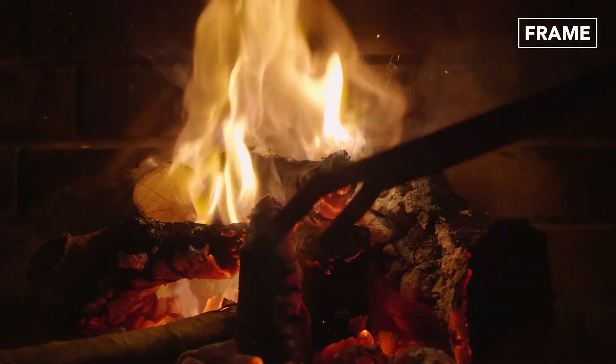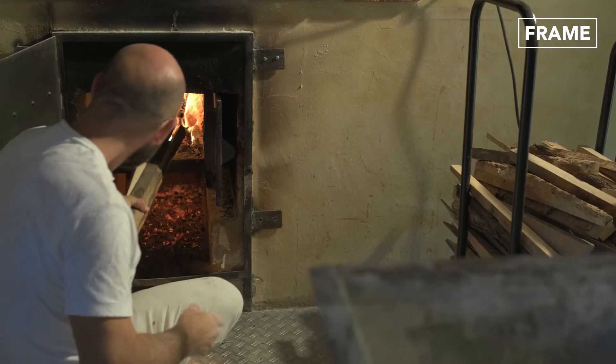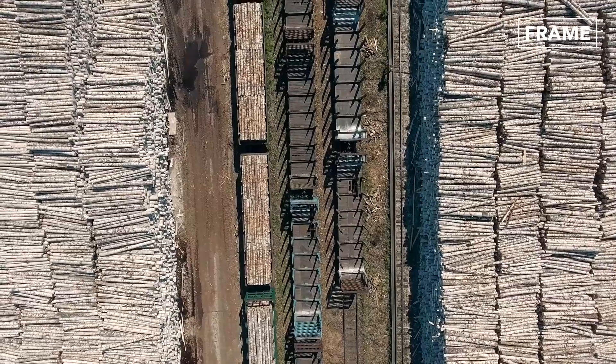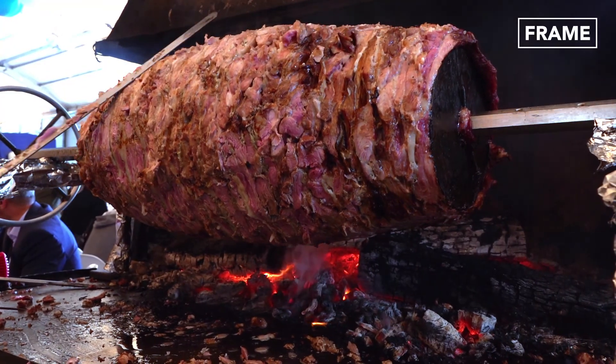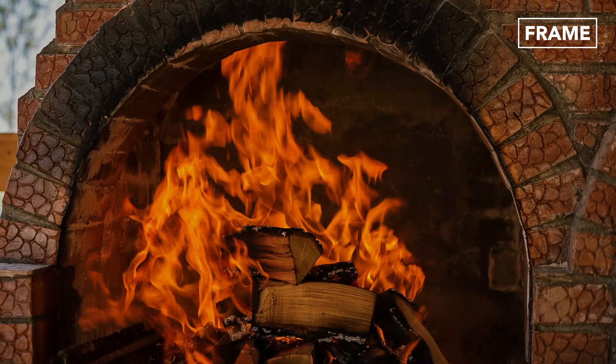Other than cooking, when it comes to heating homes, firewood is again an extremely popular source. Not only is it quick and efficient, but it can be much more affordable as well. Similar to cooking, even the wood used to heat homes is chosen and prepared with many considerations.